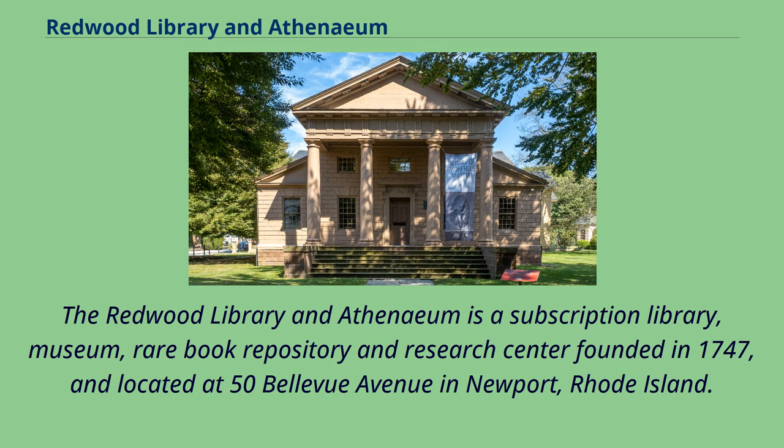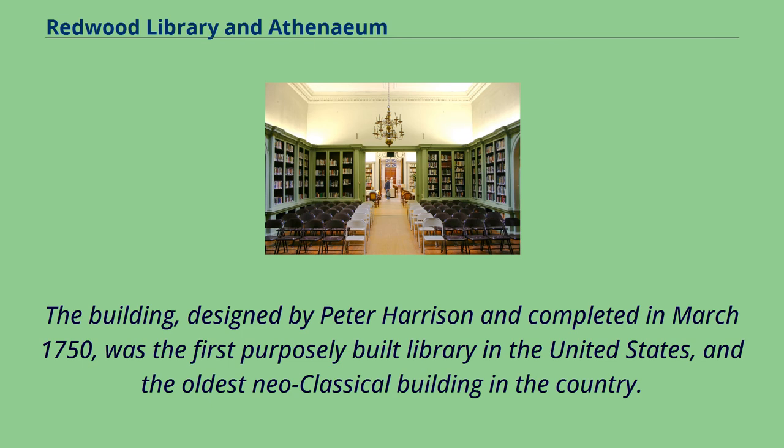The Redwood Library and Athenaeum is a subscription library, museum, rare book repository, and research center founded in 1747, located at 50 Bellevue Avenue in Newport, Rhode Island. The building, designed by Peter Harrison and completed in March 1750, was the first purposely built library in the United States and the oldest neoclassical building in the country.